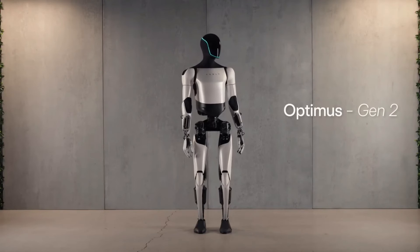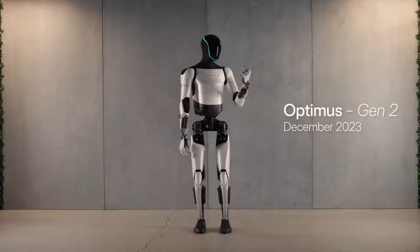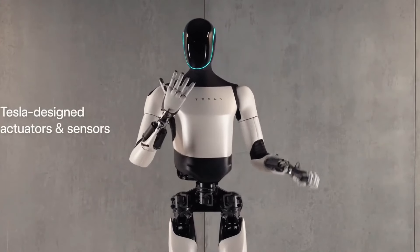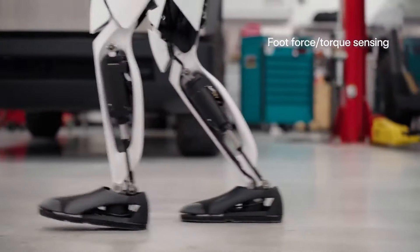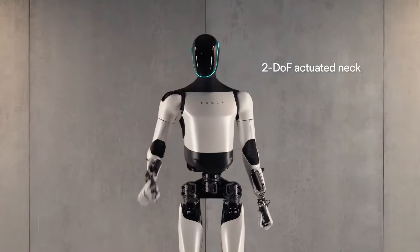Tesla has integrated precision-enhanced actuators and sensors into the design, accompanied by advanced electronics, resulting in a robot capable of independent walking, dancing, and intricate object manipulation.